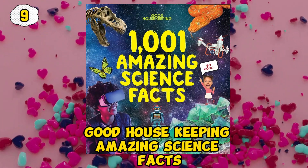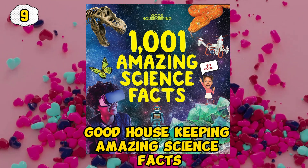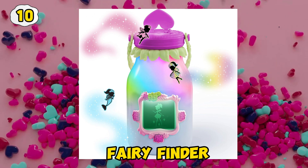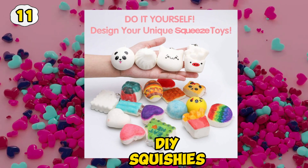Good Housekeeping Amazing Science Facts. Fairy Finder. D. Squishies.